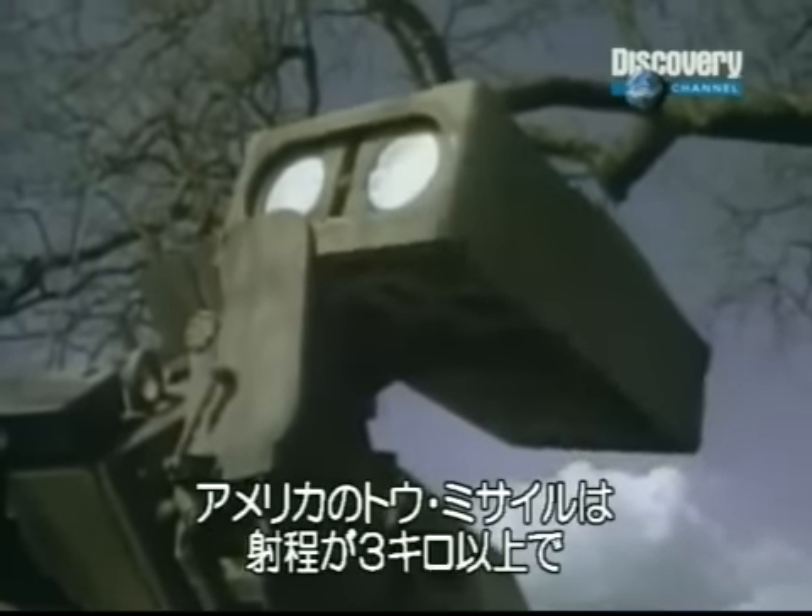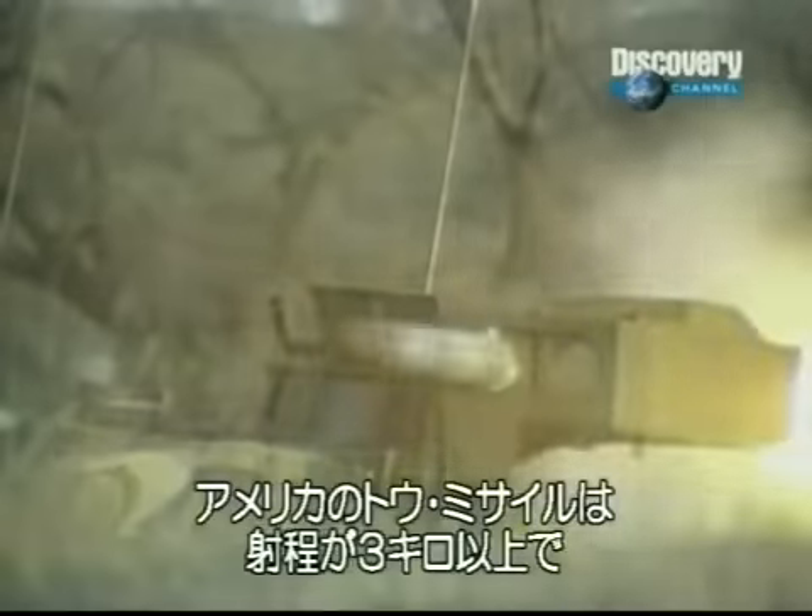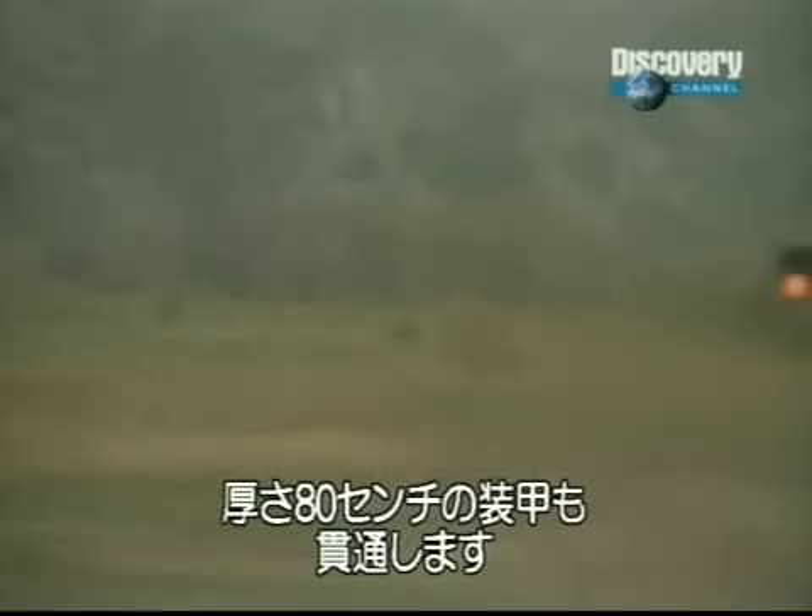The American TOW missile has a longer range of over two miles. Its warhead can smash through 32 inches of armor.